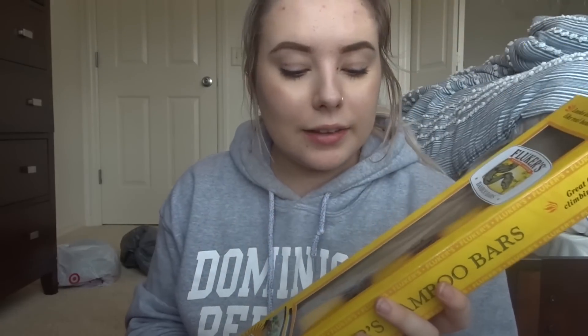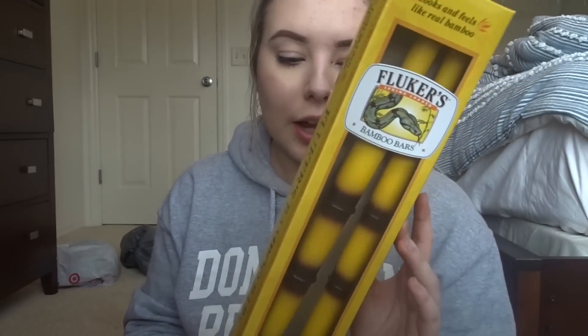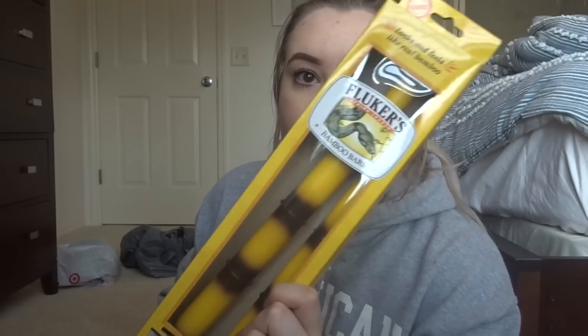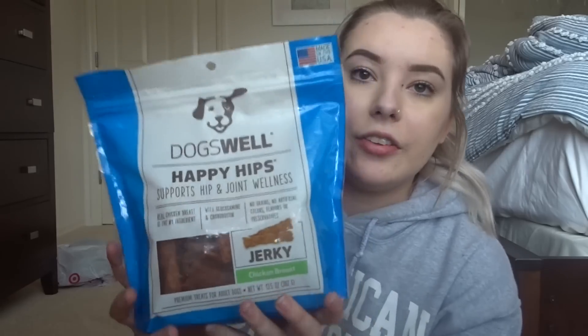The next thing I got was one pack of Fluker's bamboo bars. I thought these would be really good to add to a lot of my gecko enclosures — like my crested gecko, my gargoyle gecko when he gets bigger, and my day gecko. I have a lot I could do with these, so I might end up buying another pack too.